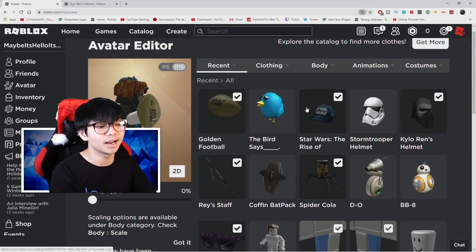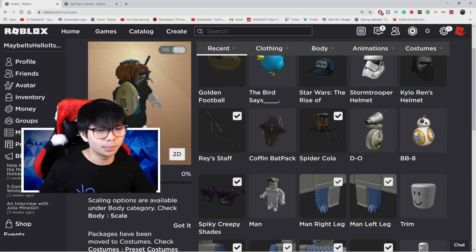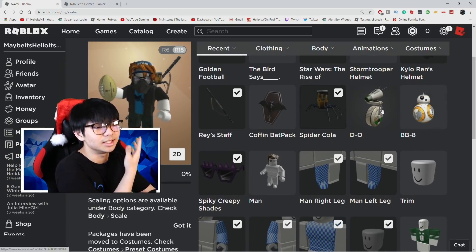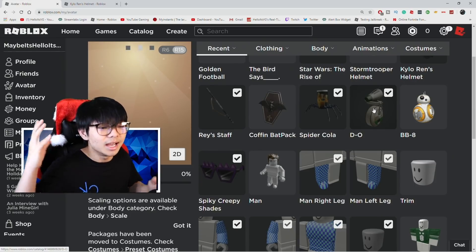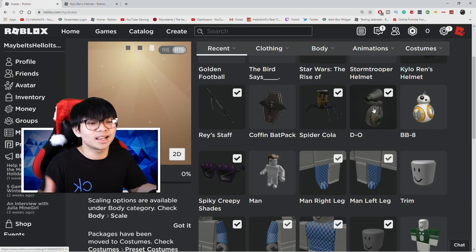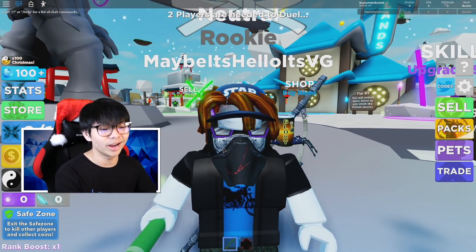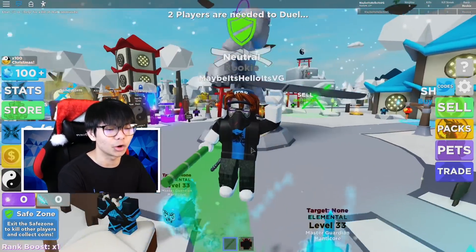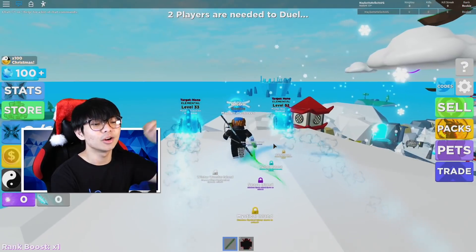Look at how many items we got — we got the color helmet, the Rey's Staff, the football, the spider cola, the bird, the hairs, the Stormtrooper hat, the BB-8, the D-O. It looks amazing. One of the best Star Wars and promo code hauls for 2020 as well as December 2019. I'm actually wearing the Stalwart hat right now, the red helmet, and carrying the Rey's Staff.